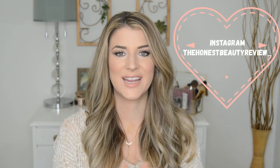Hey you guys, it's Lauren. Welcome to my channel. So in today's video, we're going to be talking all about my winter skincare routine.